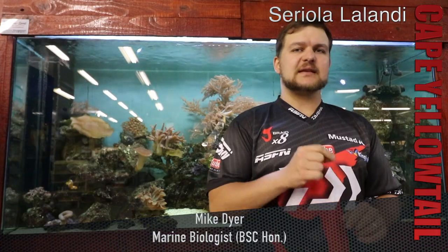Good morning everyone. Today you'll find us here by the beautiful aquarium. We're going to be talking about one of the top four commercial species in South Africa. That is the Cape Yellowtail.